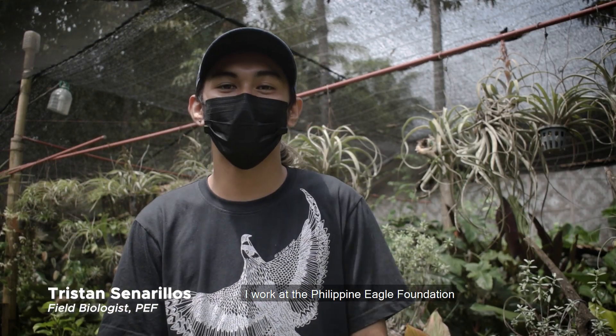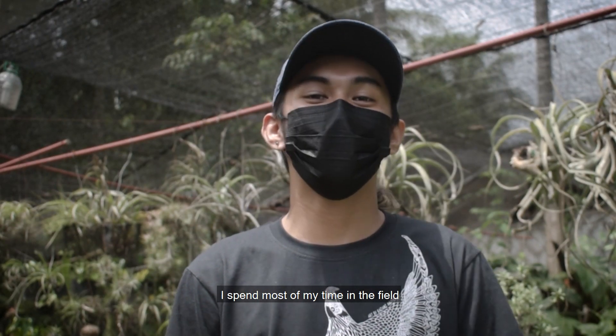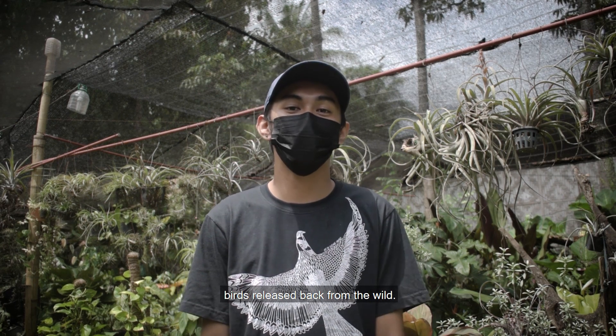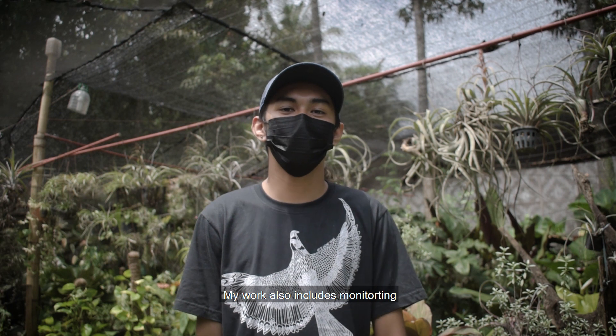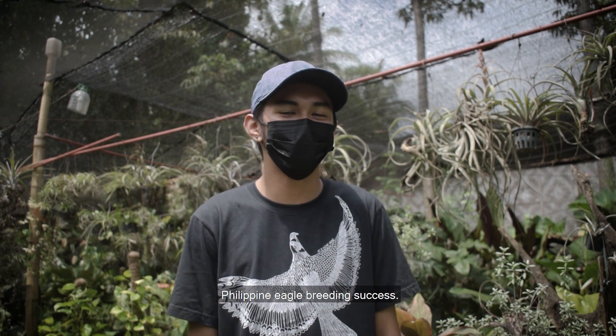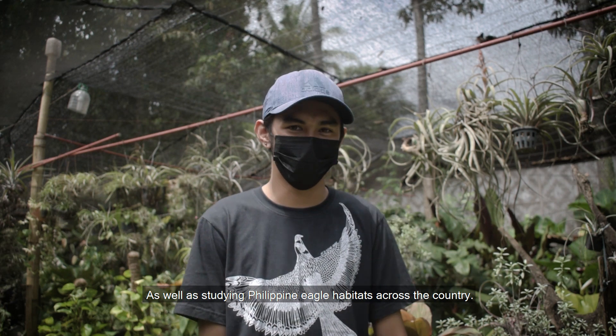Hi everyone! I'm Tristan Sinarillos. I work at the Philippine Eagle Foundation as a field biologist. I spend most of my time in the field studying wild Philippine Eagles as well as monitoring birds raised back from the wild. My work also includes monitoring the nesting success of wild Philippine Eagles as well as studying Philippine Eagle habitats across the country.